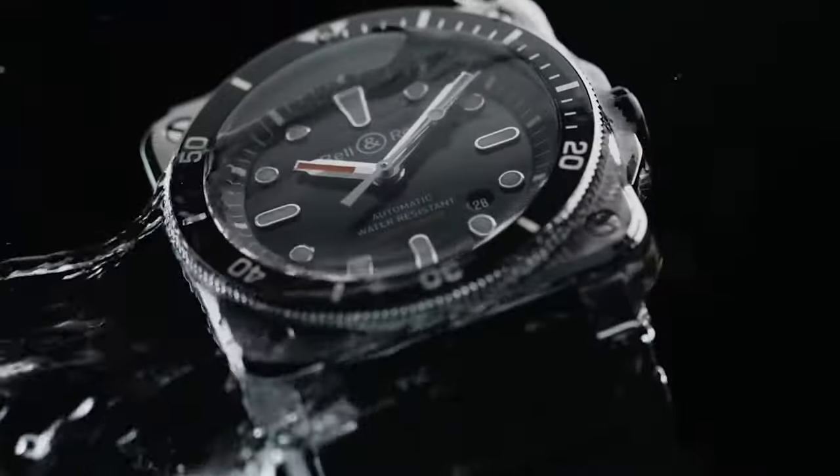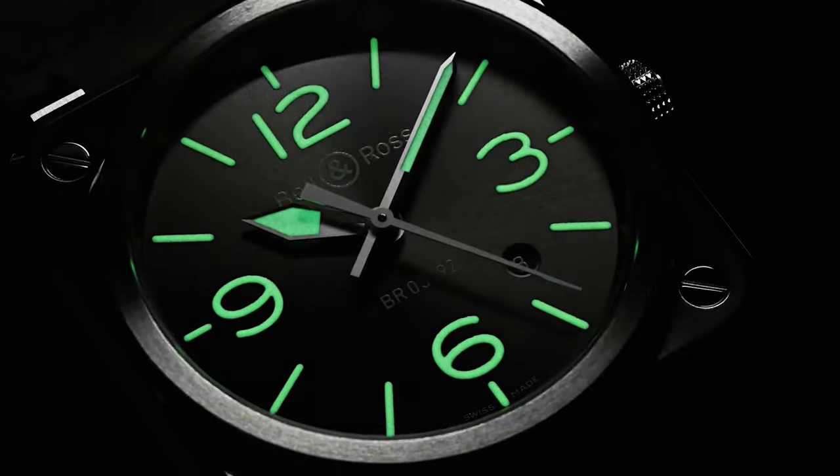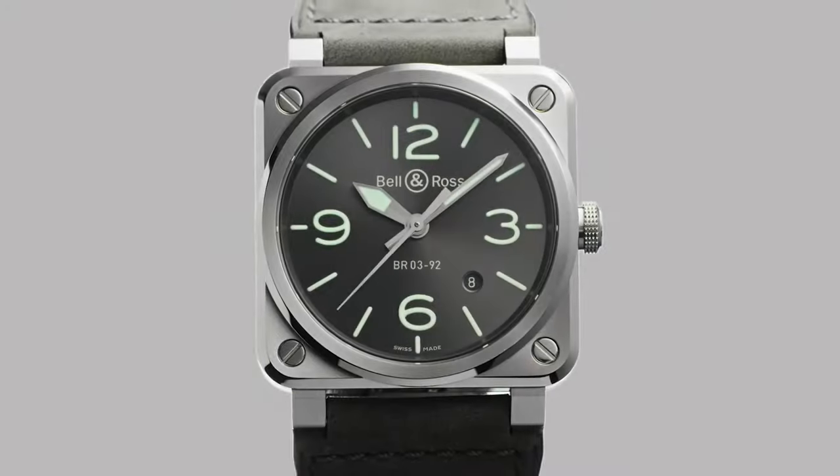The BR392 is a true representation of Velen Ross' commitment to creating functional and robust timepieces.